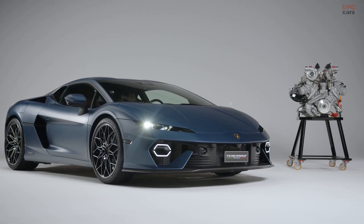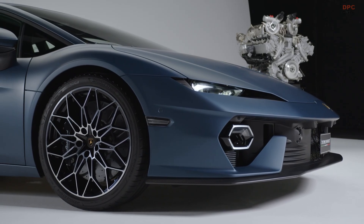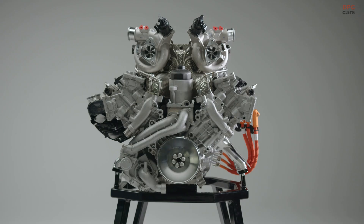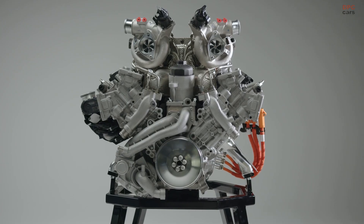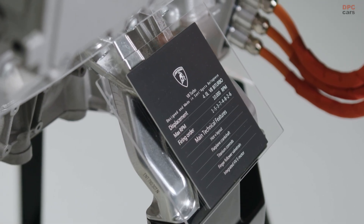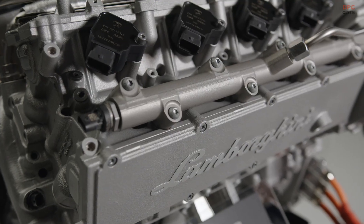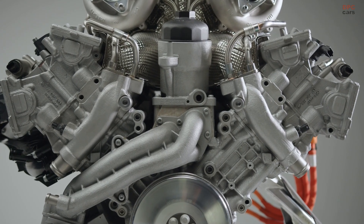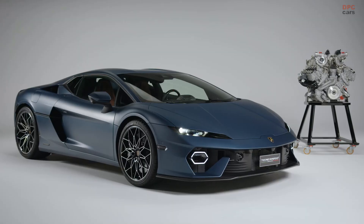It's really a pleasure to present the new Temerario, which features an entirely new drivetrain. The heart of this drivetrain is our completely new V8 twin-turbo hybrid engine, developed and produced in Sant'Agata exclusively for this car. On top of this combustion engine, which has 800 cv maximum power output, we have three electric motors — one between the engine and the gearbox, and two on the front axle enabling four-wheel drive with torque vectoring for agility and stability.